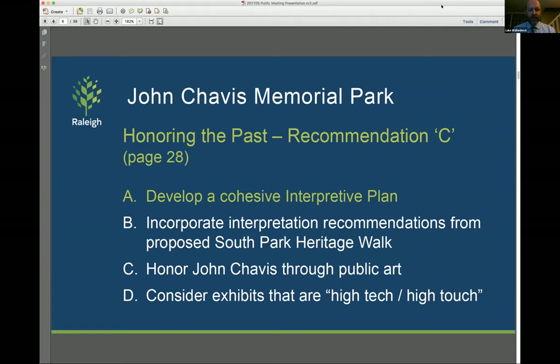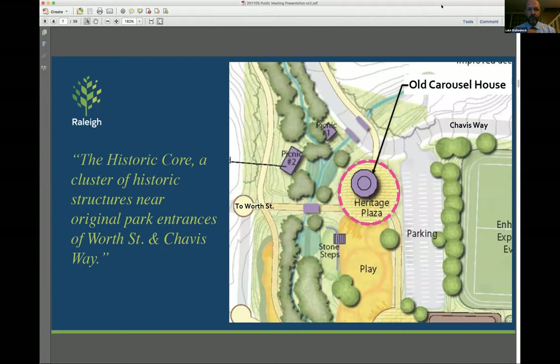If we zoom into recommendation C, that really is the jumping off point for this project. The first goal listed was to develop a cohesive interpretive plan. Zooming in, the historic core shown on the master plan is the core of historic structures from the park when it originally opened in the late 1930s. Some of the elements were built by the Works Progress Administration, and several of these features stand today, listed in purple: two historic picnic shelters, some historic bridges, stone steps and an amphitheater, and the old carousel house, currently under renovation but retaining its historic character. That also gives you an idea of where the master plan calls for the Heritage Plaza to be built in the future.